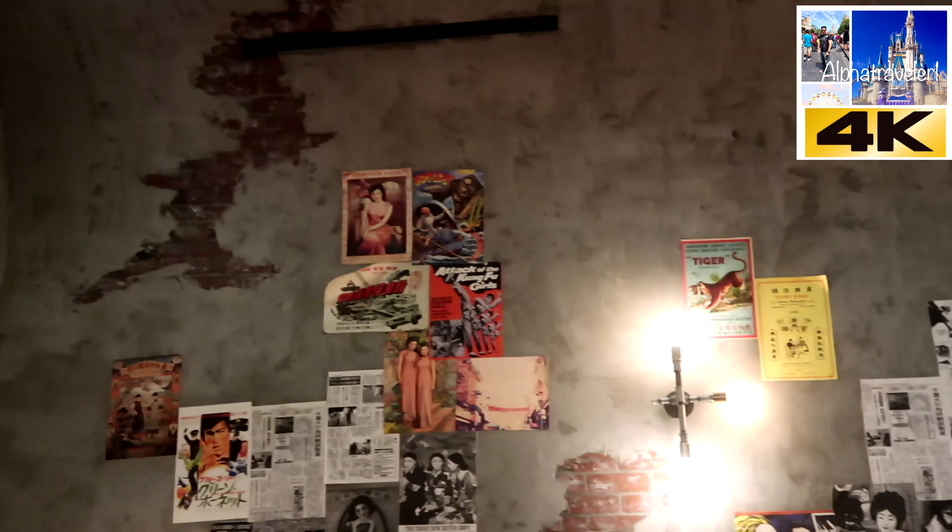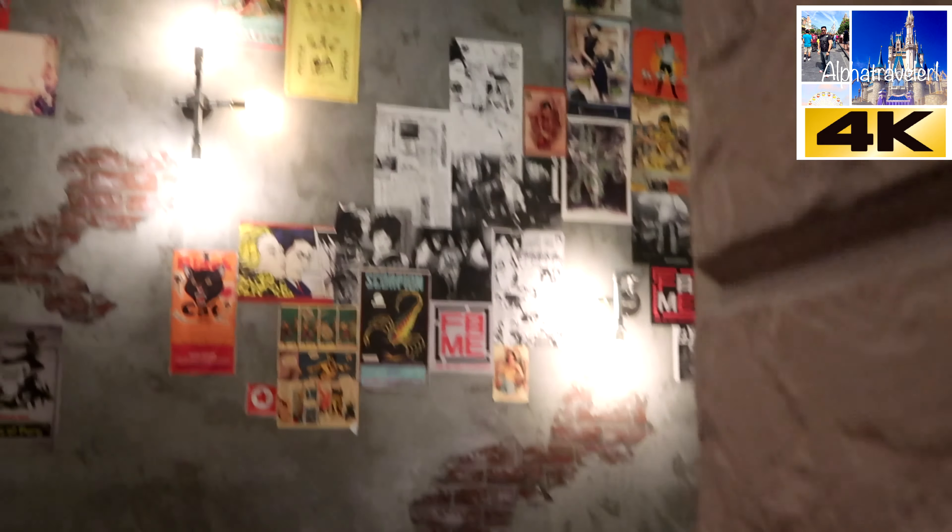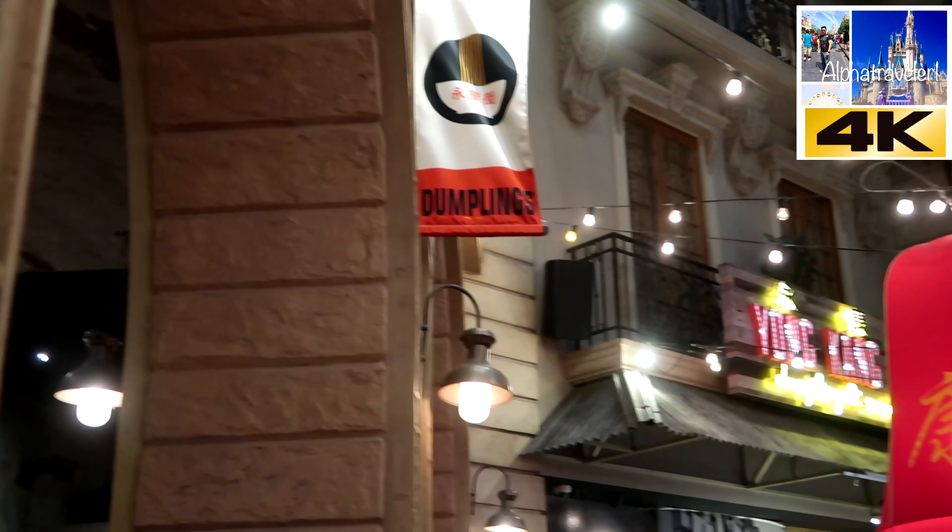There you have it guys — one of the best beef noodle soups in all of Las Vegas. When you have a chance and you are in Vegas, come here and have some beef noodle soup.